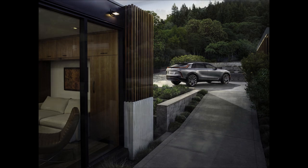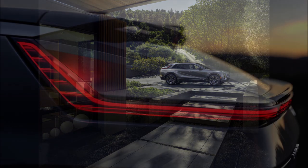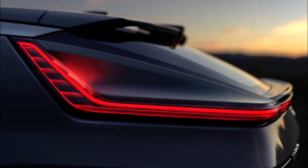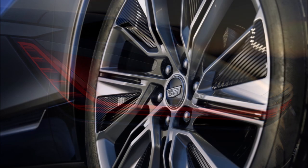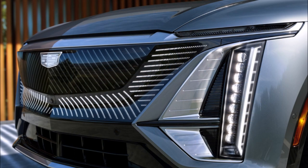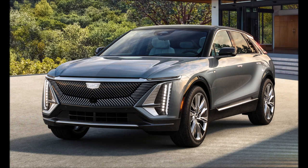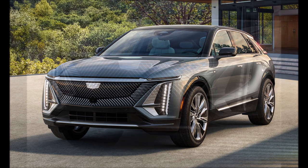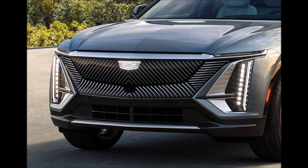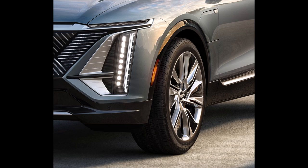At launch, the Lyriq will feature a 100-kilowatt-hour lithium-ion battery pack with a rear-mounted electric motor producing an estimated 340 horsepower (254 kW / 345 PS) and 325 lb-ft (440 Nm) of torque. Cadillac estimates it should travel more than 300 miles (483 km) on a single charge. The Lyriq's 190-kilowatt DC fast charging capability enables up to 76 miles (122 km) of range in 10 minutes and up to 195 miles (314 km) in 30 minutes.